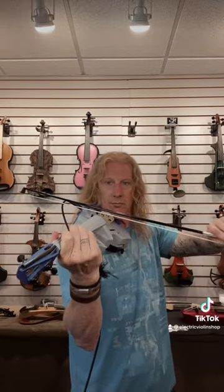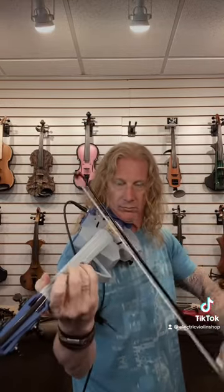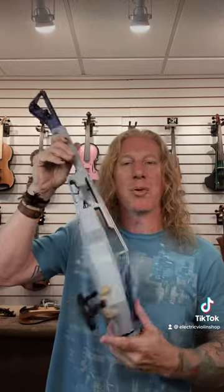Obviously the most important thing is: what does it sound like? And obviously the next thing that's important is the overall player experience — how does it feel to play?